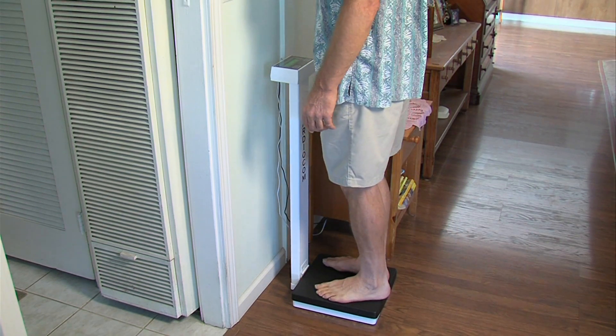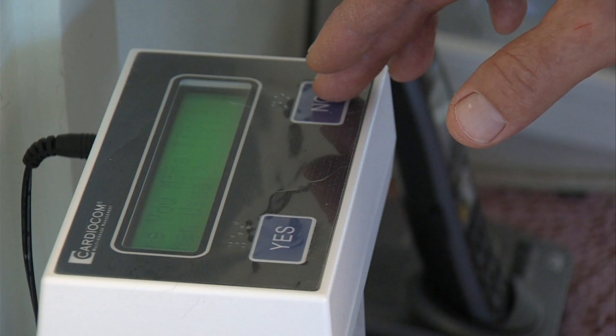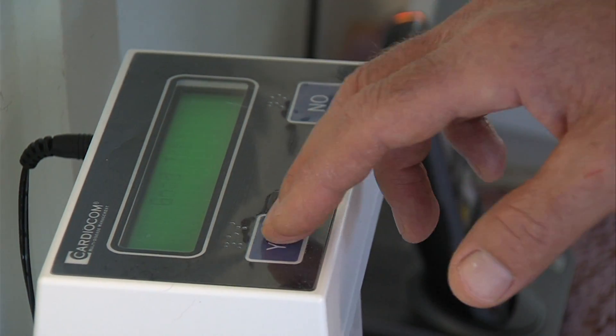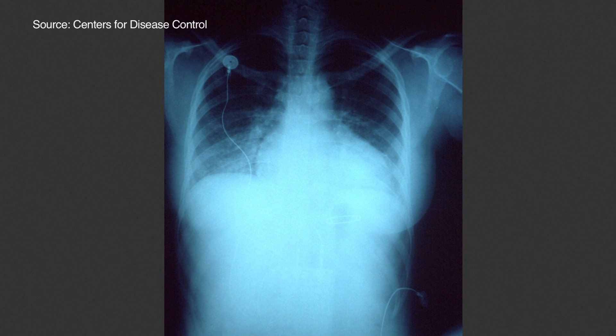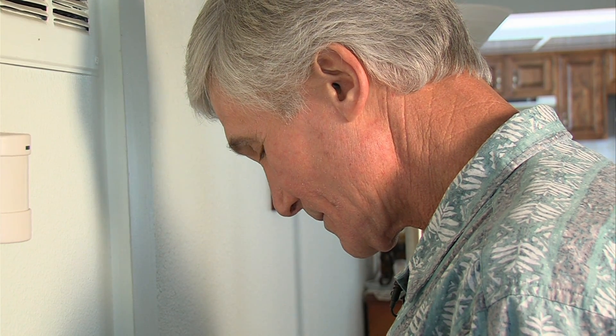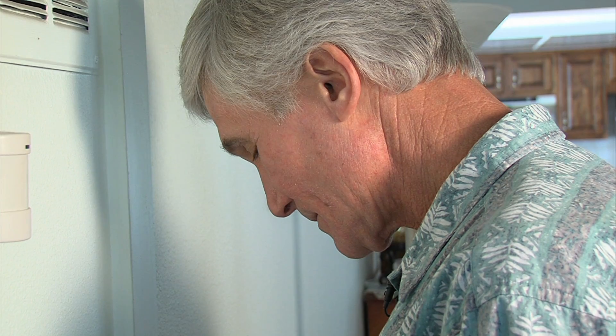To make sure his weight and other risk factors stay under control, White uses a special scale called Cardiocom. Because White's heart doesn't pump well, his body tries to compensate by retaining fluid in his lungs — and that can be dangerous. The Cardiocom scale can detect as little as one-tenth of a pound of excess fluid.